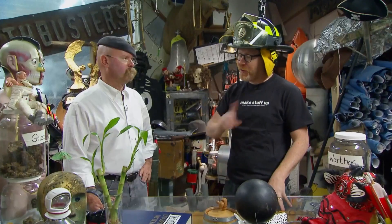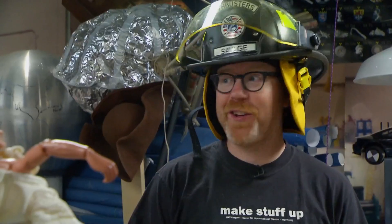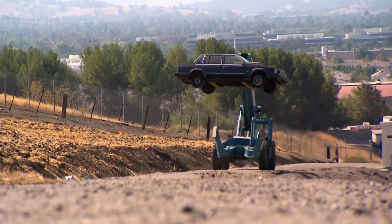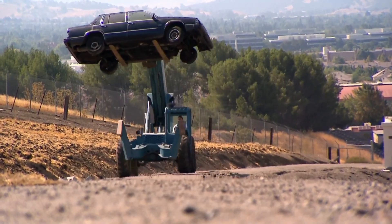Since this whole thing is about what happens to bumpers in a car fire, our very first step is to simply set a car on fire and take measurements and readings to figure out what temperatures we're actually talking about. So the boys headed up to the bomb range to set a car on fire.